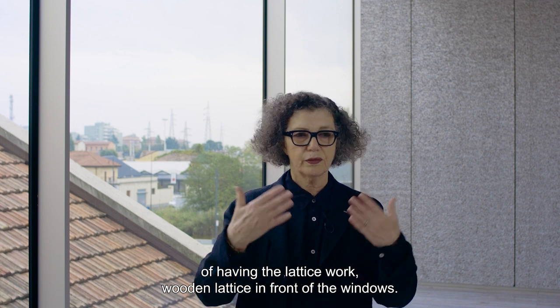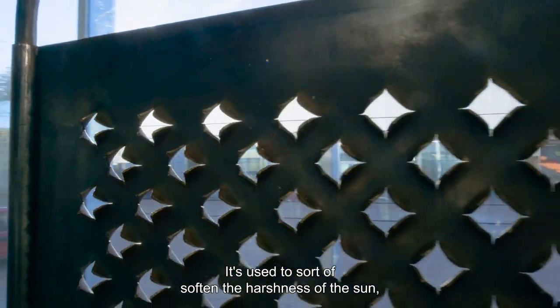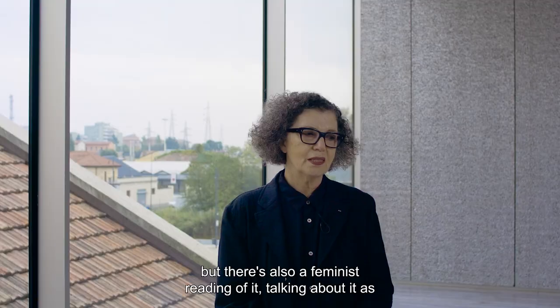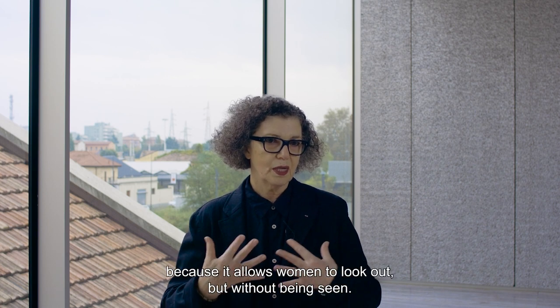A wooden lattice in front of the windows. It's used to soften the harshness of the sun, but there's also a feminist reading of it, talking about it as like an equivalent of the veil, because it allows women to look out but without being seen.